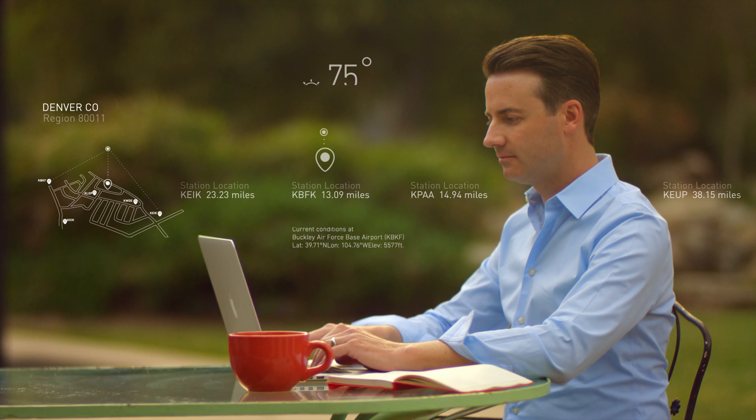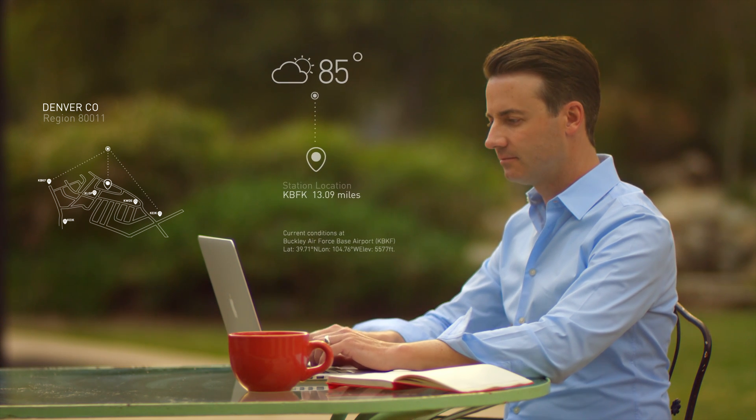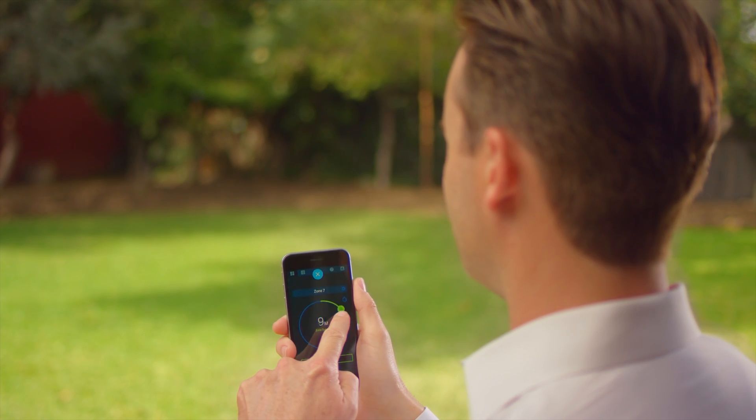Then tap into Rachio's vast network of local weather stations to tune your watering to the latest forecasts. You're ready to take control.